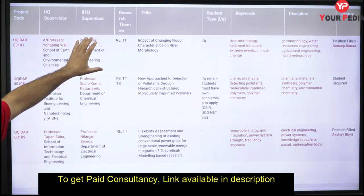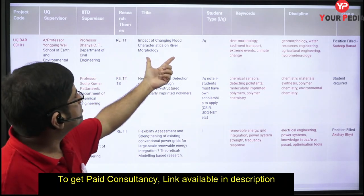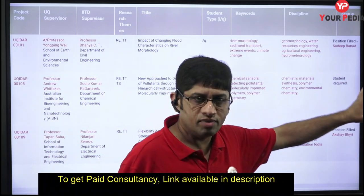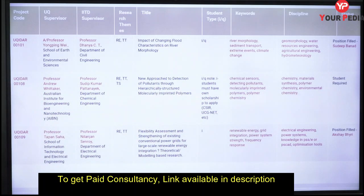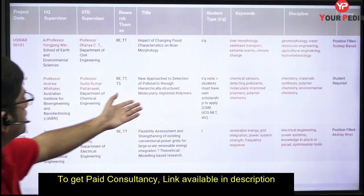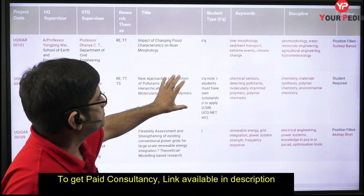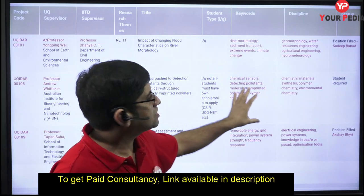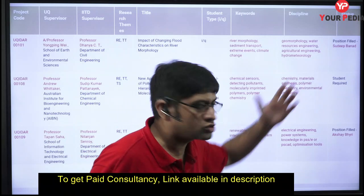Each project is handled by one professor from the University of Queensland and one supervisor from IIT Delhi. Each project listing shows the title, keywords, discipline, and whether the position is still open or already filled. For example, one project is titled 'New Approach to Detection of Pollutants Through Hierarchical Structure Molecular Imprinted Polymer,' with keywords like chemical sensor, detecting pollutants, and molecular imprinted polymer.